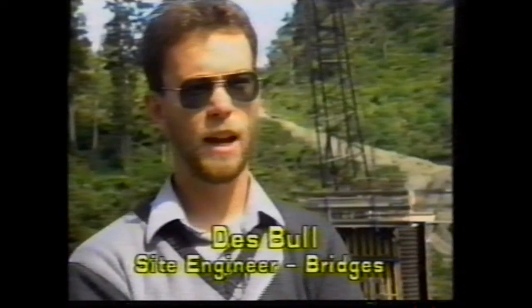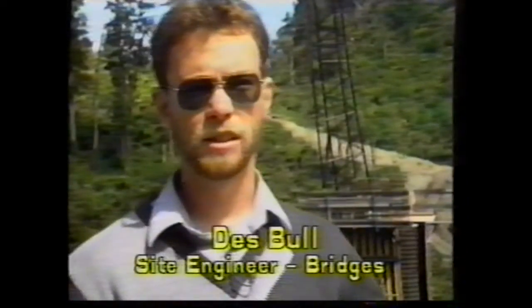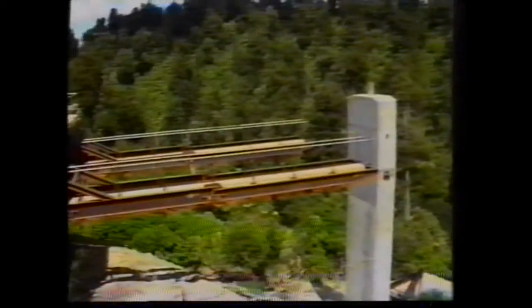The unusual nature of this particular bridge is its height and its length. The structure is 414 metres long, and it's a continuous concrete deck. It's cast segmentally, 20 metres at a time, but it's pre-stressed, and by the action of the pre-stressing, the deck is locked together and will act as one long, 414 metre long piece of concrete.